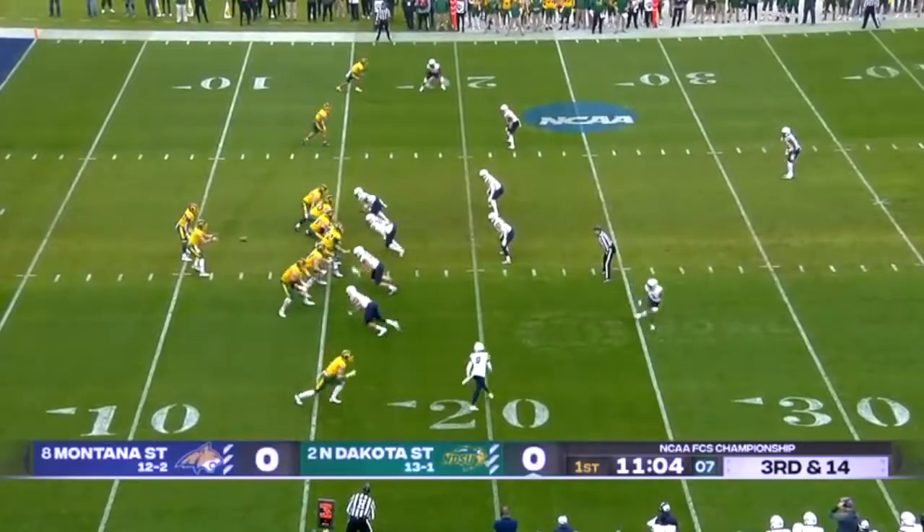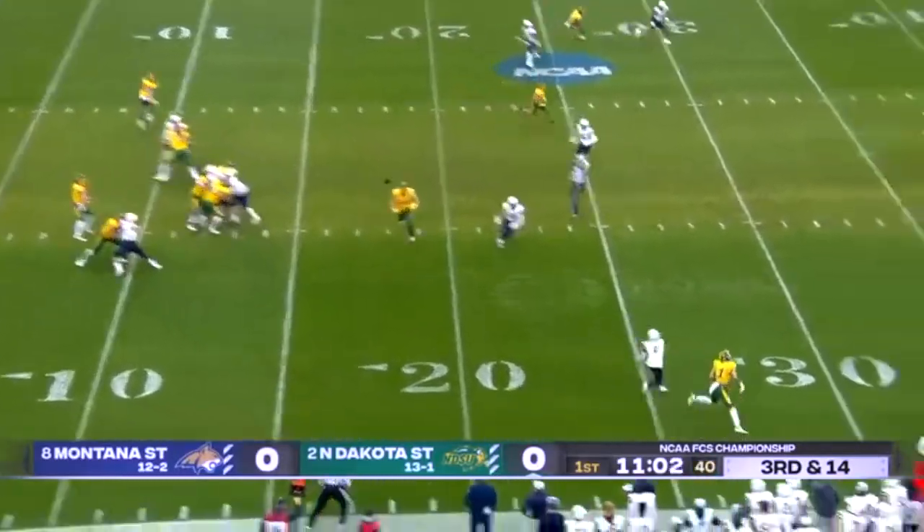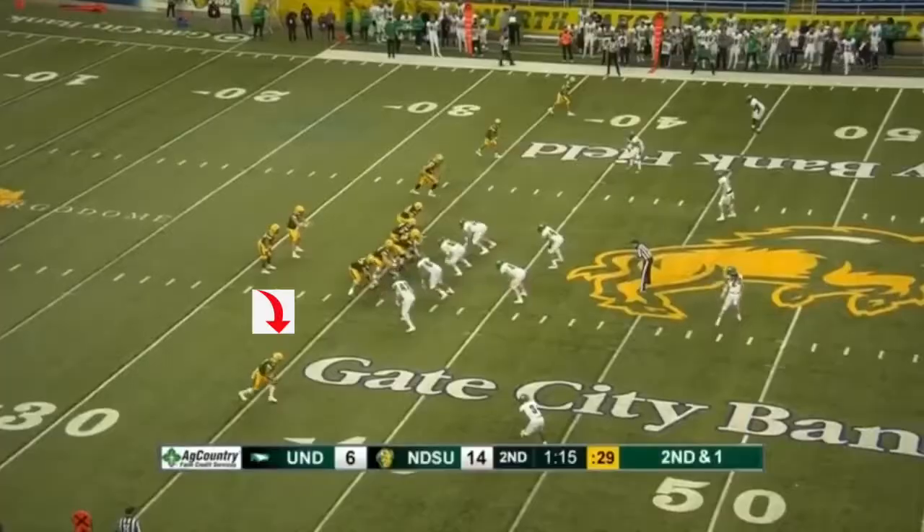One more time — kind of a shallow fade. Again, high-points the ball and gets another first down. Good stuff.